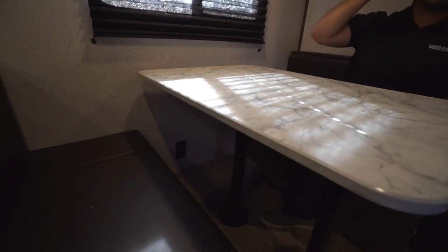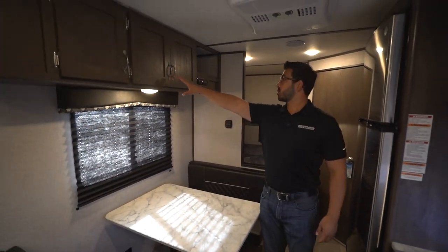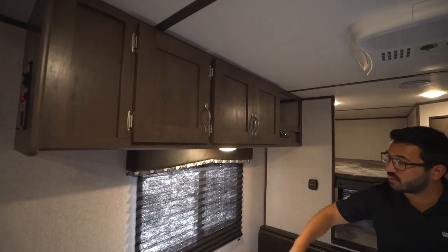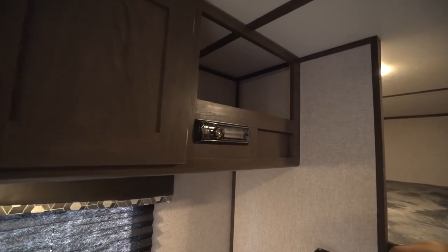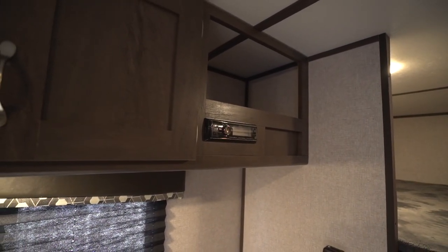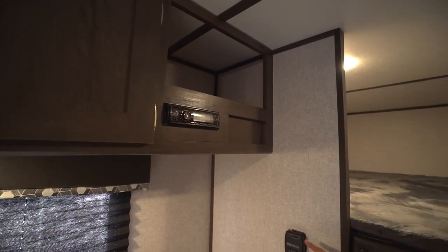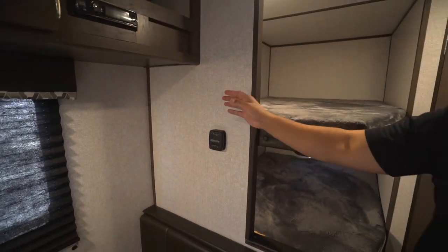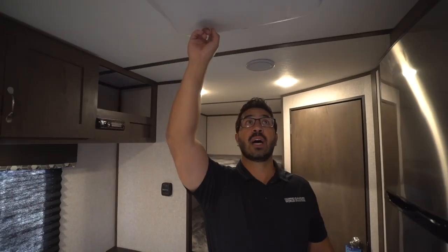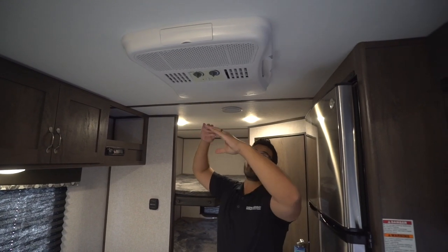You'll also see an electrical outlet here, so if you need to plug in a tablet or laptop and use this as a workstation, it's very easy to do that. Up top is storage all the way across with an LED light. Underneath, you have your stereo right here — this unit is Bluetooth capable, so you can hook up Spotify or Pandora via Bluetooth and play music. There's a little cubby hole right up top there too, and you'll see the thermostat on the wall.